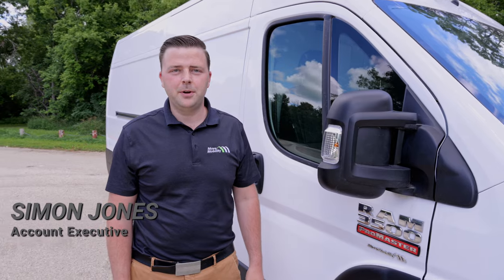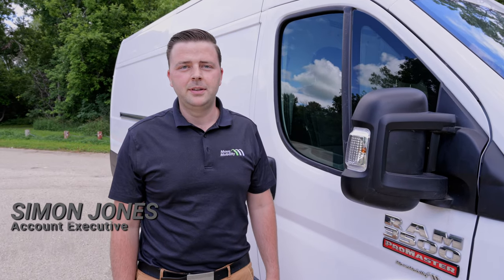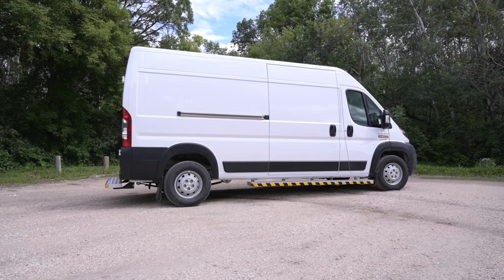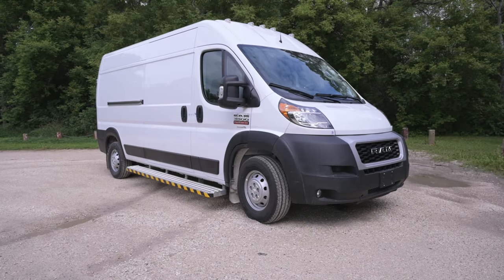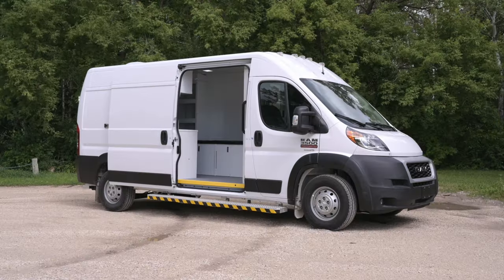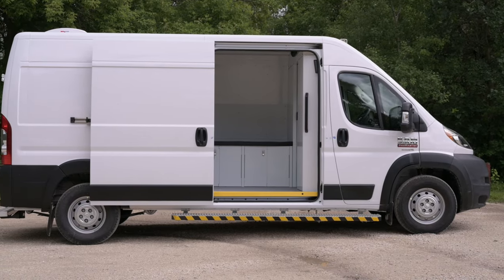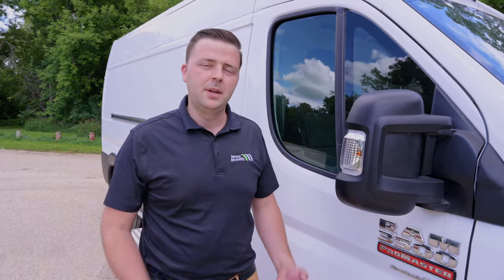Good day, it's Simon here from Move Mobility. Today we're going to be showing you through the MC van, which is known as the mobile clinic, part of the M series that Move Mobility offers. This vehicle is typically built on a Ram ProMaster or a Ford Transit chassis. Let's take a look inside.